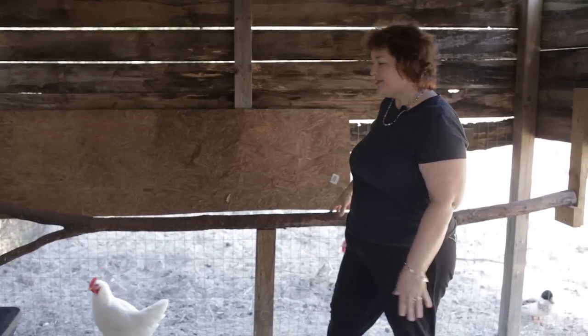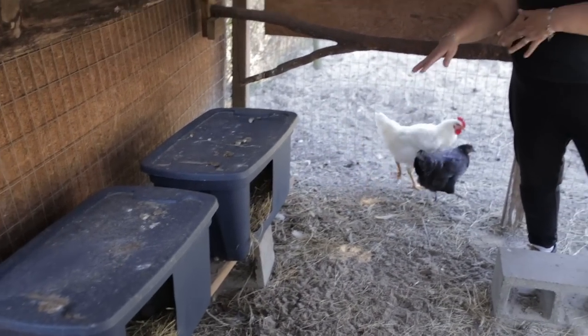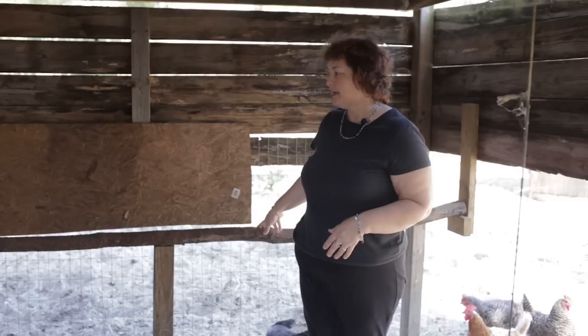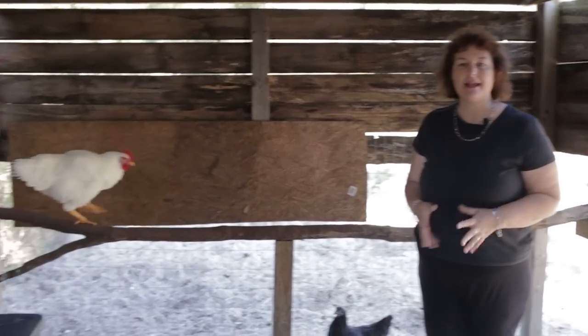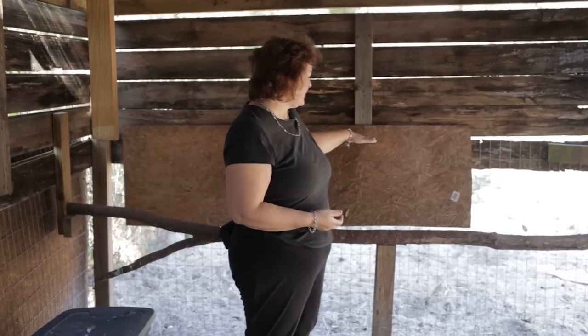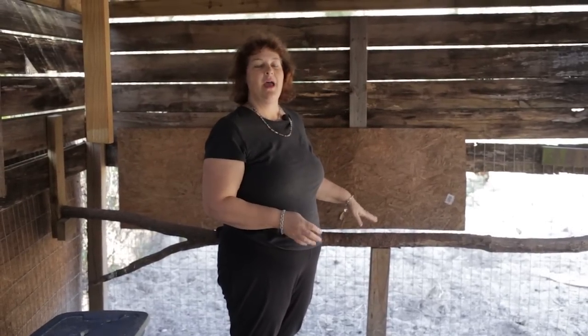This is a roost or a perch — this is where the hens sleep at night, for people who are new to chickens. They don't sleep over here in the nest; that's only where they lay the eggs. This is where they sleep at night and they all line up. I'm going to install another roost about a foot higher, so they can jump on this one and then jump up to the higher one. What's going to happen is all the older hens will be on the high roost and all the younger hens will be on the low roost. Hopefully everybody will be happy and my egg production will increase.